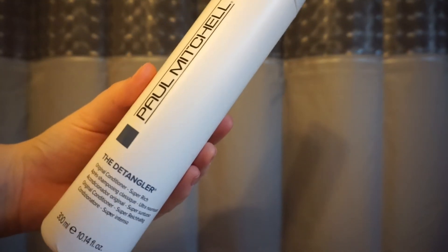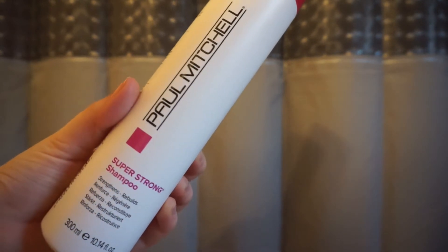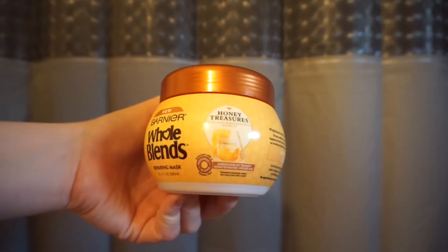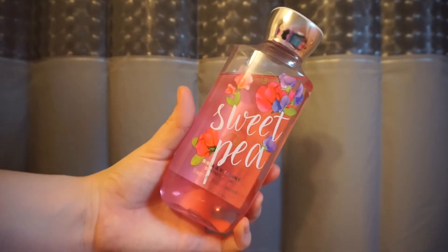Now, some products I like to use include Paul Mitchell the Detangler Conditioner and my Paul Mitchell Super Strong Shampoo — this has a lot of proteins to help with breakage. Sometimes I also like to use this Garnier hair mask, which helps with breakage and repair.